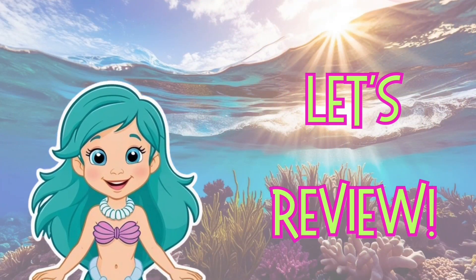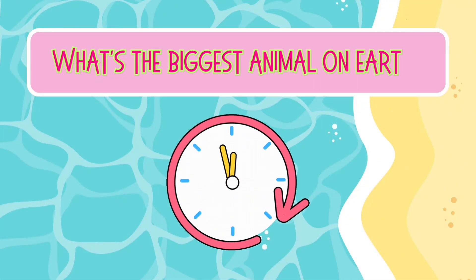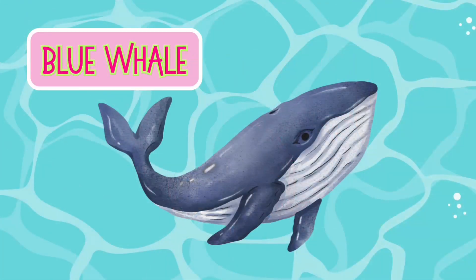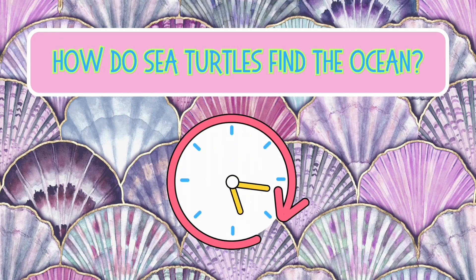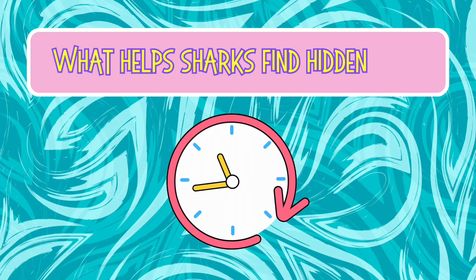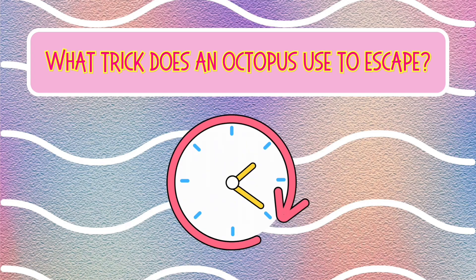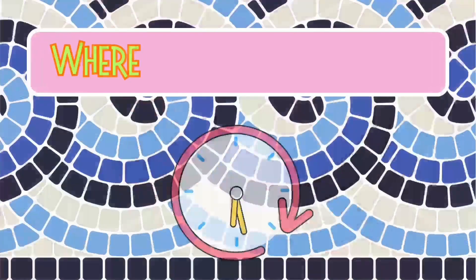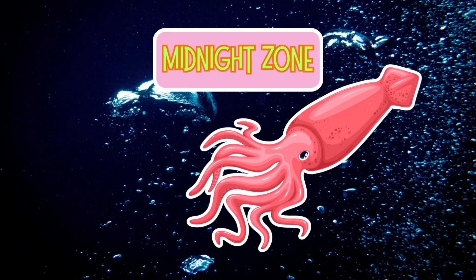Wow, we met so many amazing ocean animals today! Let's see what you remember. What's the biggest animal on Earth? Blue whale. How do sea turtles find the ocean? They follow the moon. What helps sharks find hidden fish? Electroreception. What trick does an octopus use to escape? It squirts ink. Where do giant squid live? The midnight zone.